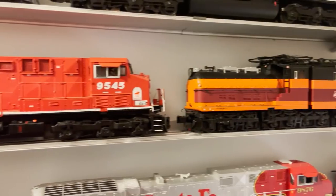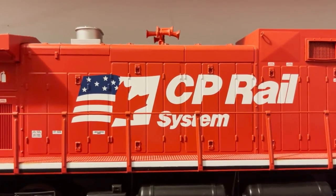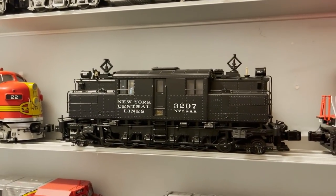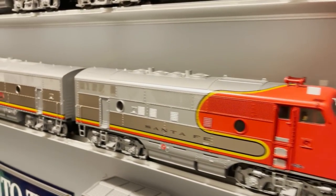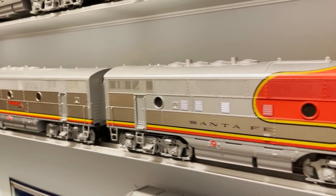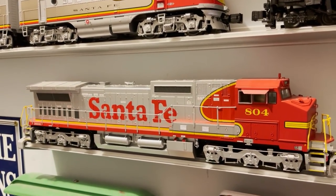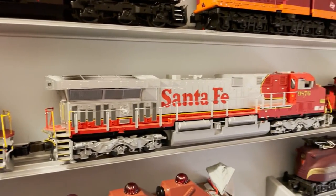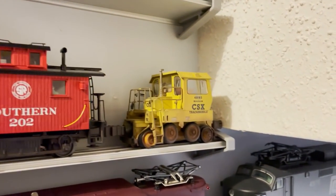Right here is a Lionel Santa Fe F3 ABA set — gorgeous, and I don't think I've reviewed it yet. Below that are a couple of Atlas Santa Fe Dash 8 diesels in two different road numbers. Then a Lionel Santa Fe AC6000 — always a fan favorite. And at the very end is a CSX trackmobile made by Lionel. Now we'll make our way back to the wooden display case.